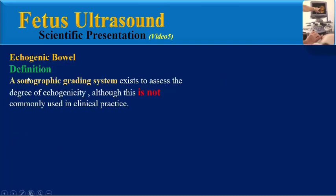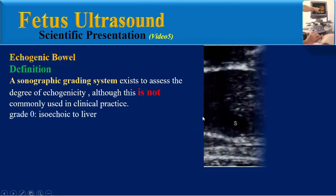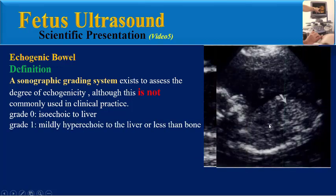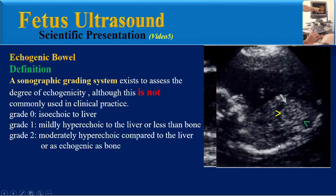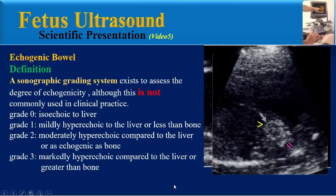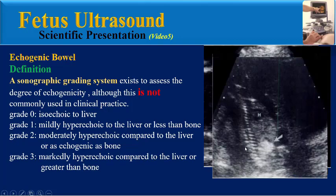A sonographic grading system exists to assess the degree of echogenicity, although it is not commonly used in clinical practice. Grade 0 means the bowel is isoechoic to the liver. In Grade 1, bowel is mildly hyperechoic to the liver, or less echogenic than bone. Grade 2 is moderately hyperechoic compared to the liver, or as echogenic as bone. Grade 3 is markedly hyperechoic compared to the liver, or greater than bone.